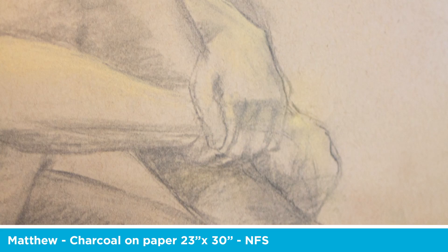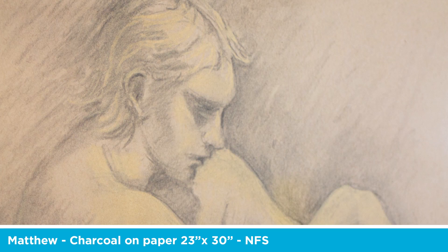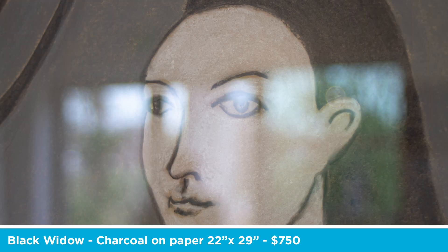I continue to do this work. I've always been interested in the figure and I continue to be. It gives me inspiration to work constantly. I've tried landscape, I've tried still lifes, and I just don't have the interest that the figure gives me.